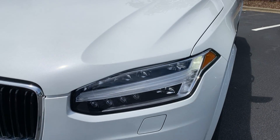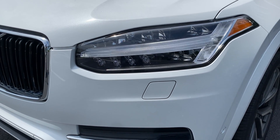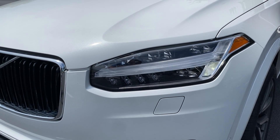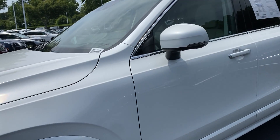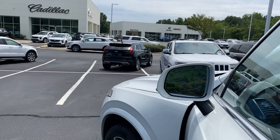Volvo grille up front. I love the multi-beam headlights. The flashing you're seeing isn't happening in real life — it's just the refresh rate of the camera versus the LEDs in the headlights. But it does give you a good idea how those LEDs will look at night. Really nice feature.